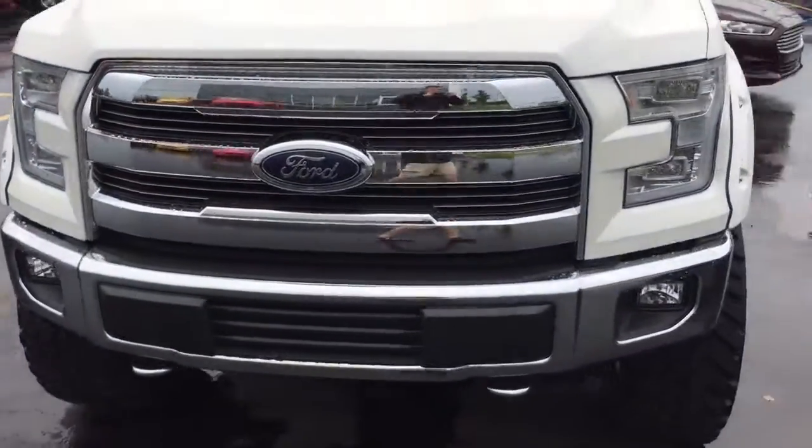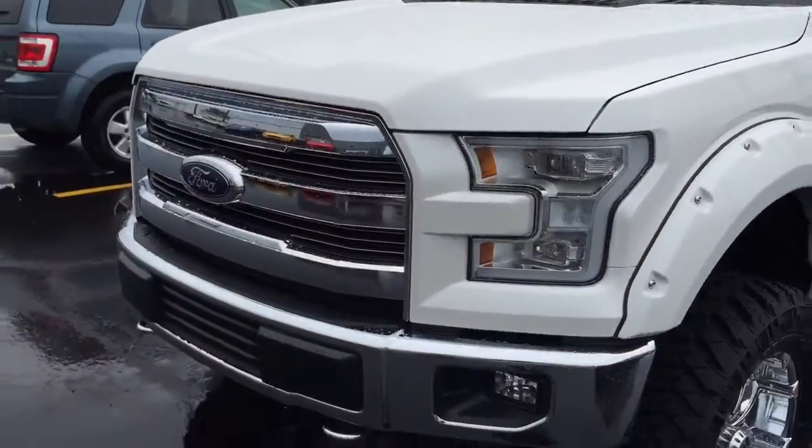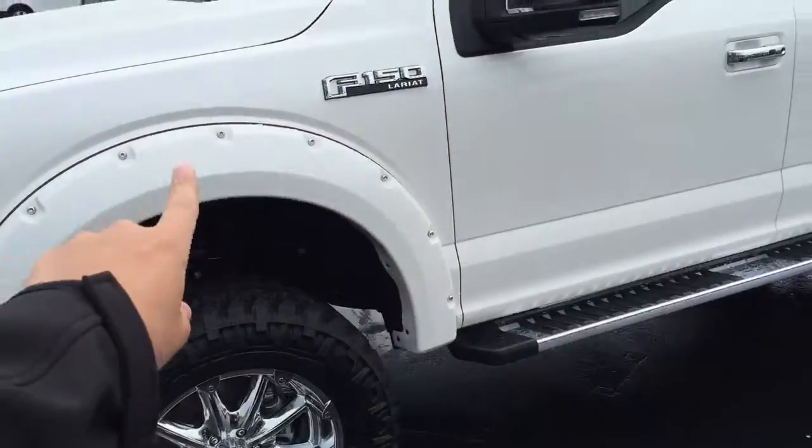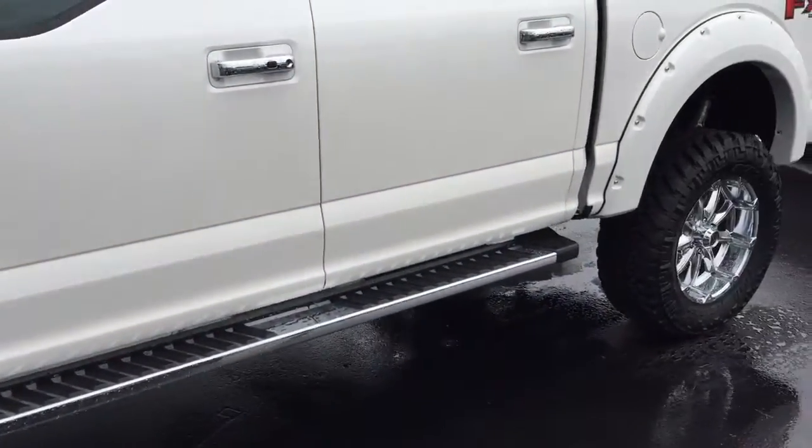Now this particular model, as you can see, is quite a bit beefed up. It has some sort of dealer accessory added package that adds the big wheels, lift kit, flares, and all that stuff. Probably suspension and all that.